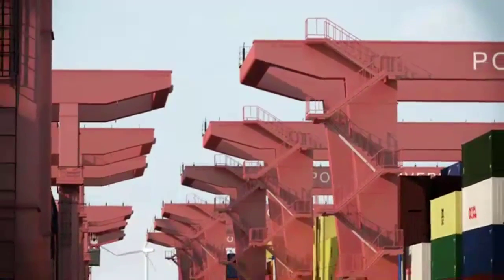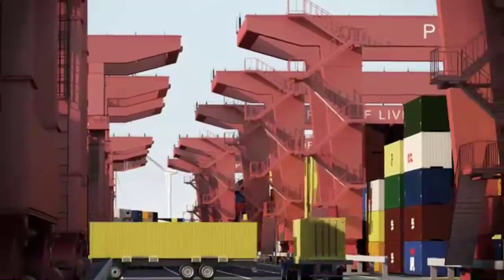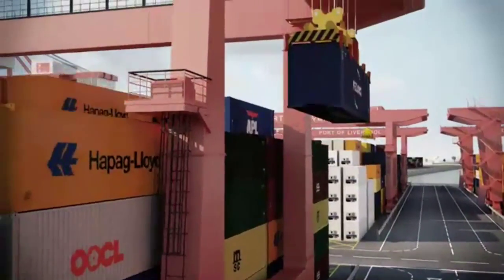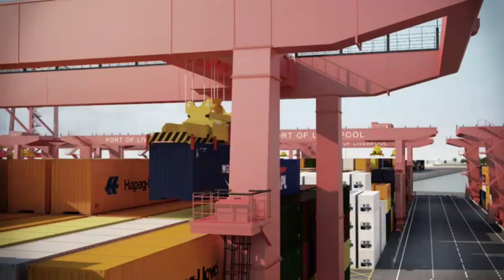These will be unloaded and stored on site before being collected for redistribution throughout the UK. Trucks and cranes will be on the move 24 hours per day, 7 days a week. The terminal will never sleep.